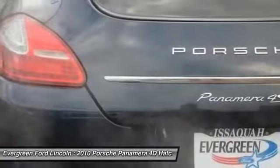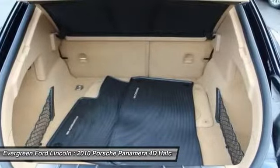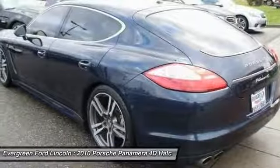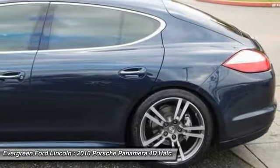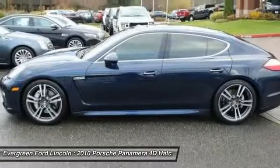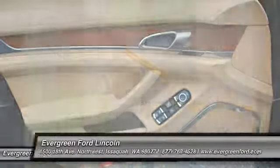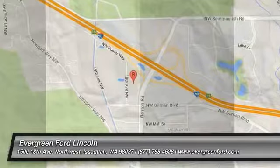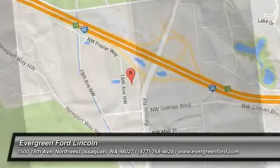Come see the car for yourself. Are you ready? See you later.